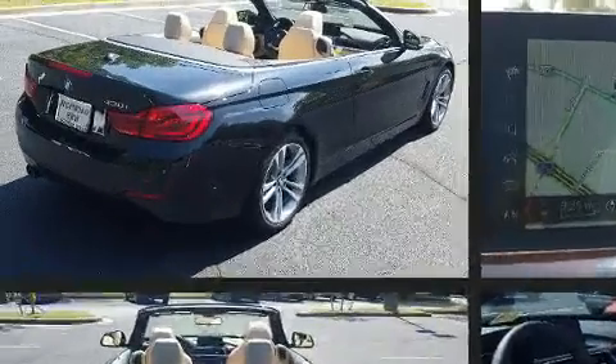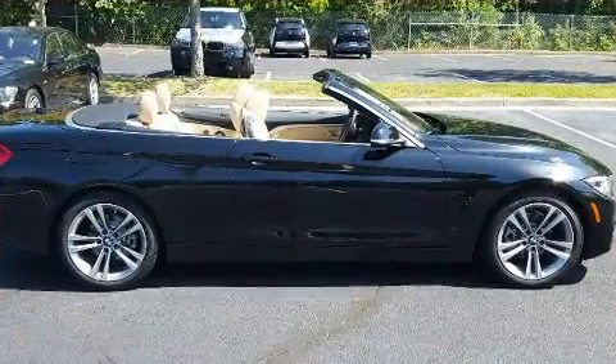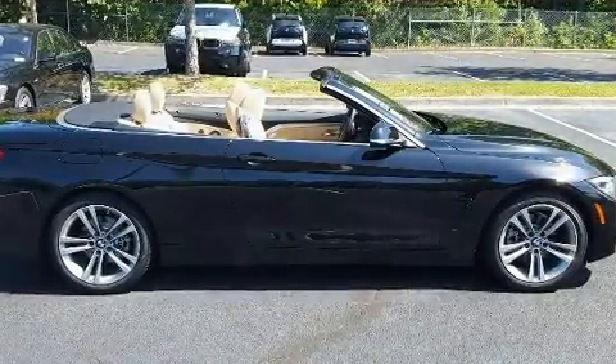Top features include a power convertible top, a blind spot monitoring system, turn signal indicator mirrors, and seat memory.